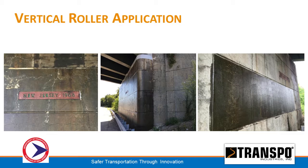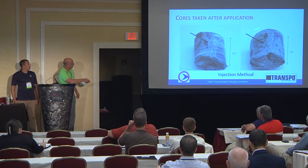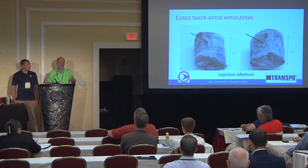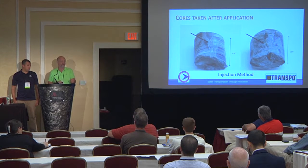Here's the application on one of the structures after completion. It does permanently darken the surface of the concrete — that's the color of the material itself. The application went very quickly. These are some cores that Gerald had the contractor take after the fact. It's a little hard to see, but the crack is right here. We plan to have the cores cut in half, polished, and photographed up close to see the penetration depth and how much of the crack was filled.